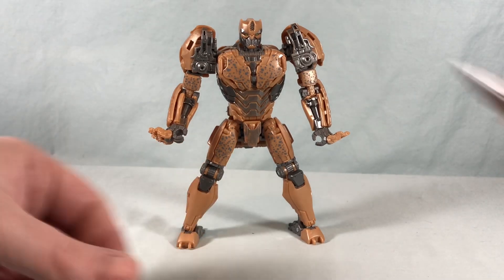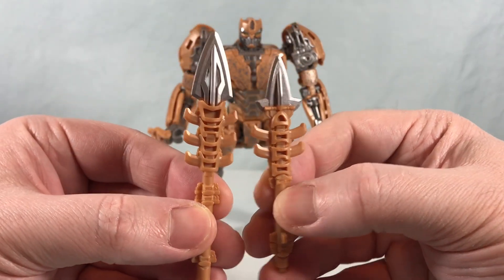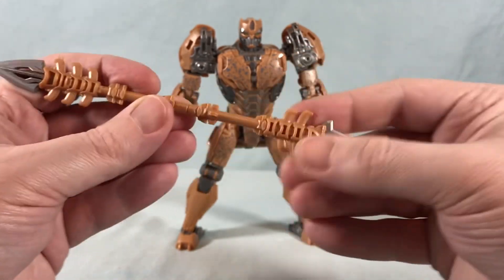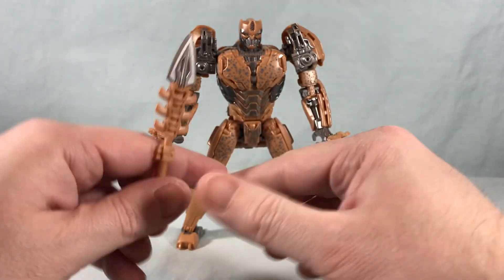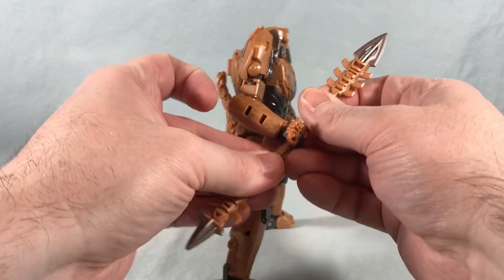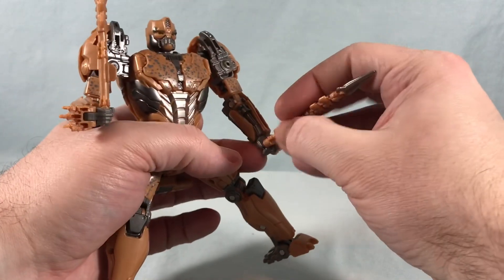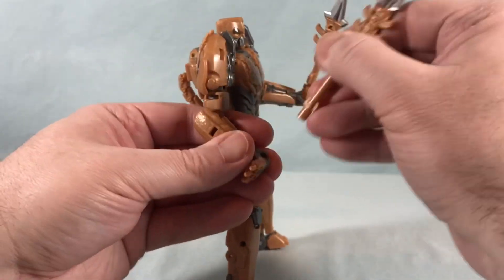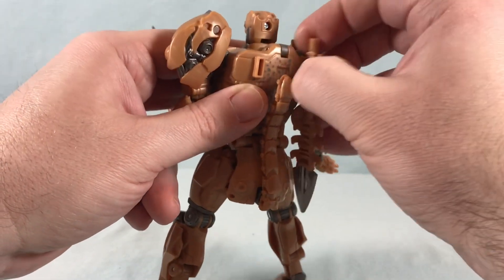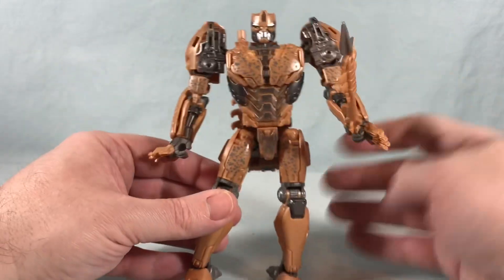He comes with two accessories — two spears. At first glance they look identical, but they're actually different sizes. You get a nice bit of silver paint on the tips. You can peg them together to make one large staff, which is pretty cool. So you can put one in each hand, combine them into one big spear, or peg both on the weapons storage spots on the back using the big tabs on the side of each spear.